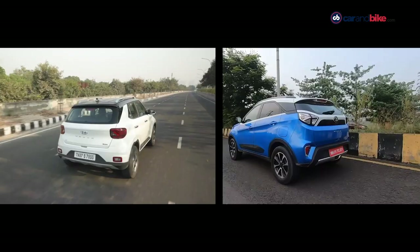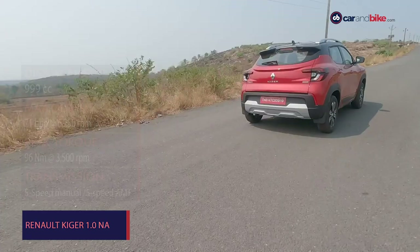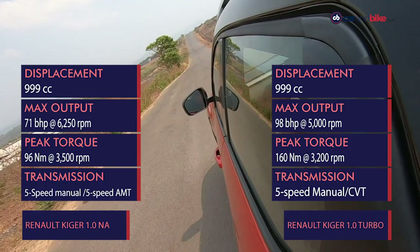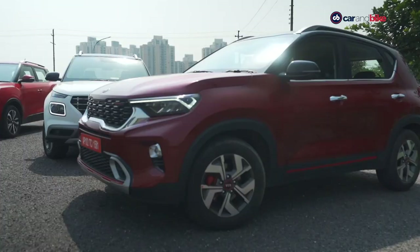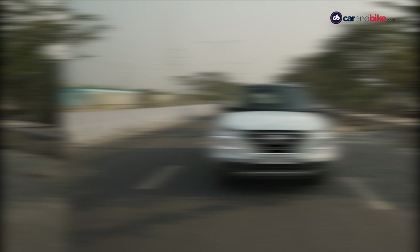The Venue and the Nexon make more power and torque with their petrol engines — the Kiger falls significantly short, at least on paper. But how does this translate into driving performance and dynamics? One of the reasons why the Venue won our last subcompact SUV shootout was because it offered better driving performance than the Sonet. The Venue, with its 1.0L turbo petrol motor, feels like a hot hatch more than an SUV.